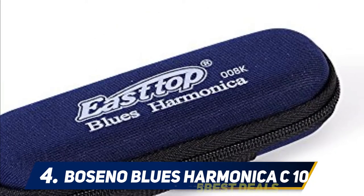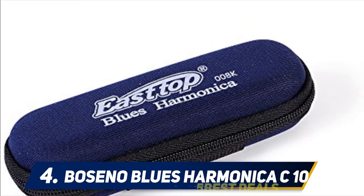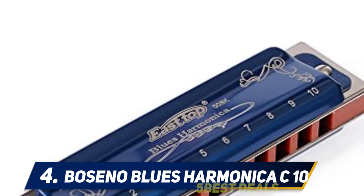The Seneo harmonica also features the best quality ABS resin frets. It is light in weight and easy to handle. Beginners and intermediate players will have a good time playing with this wind instrument.